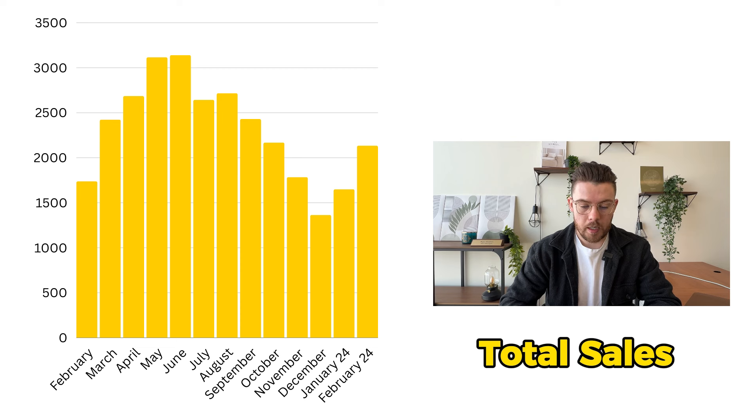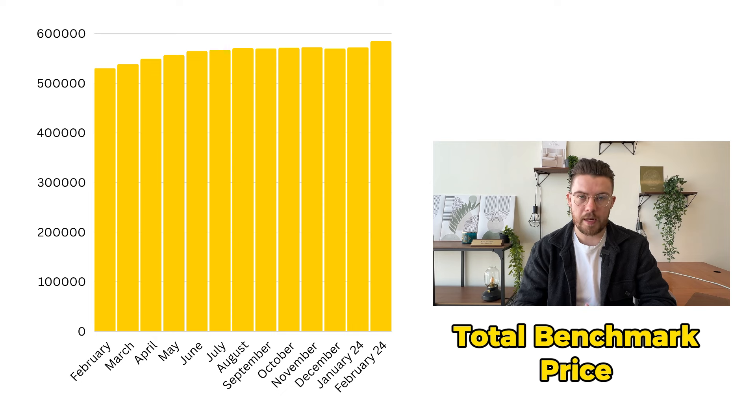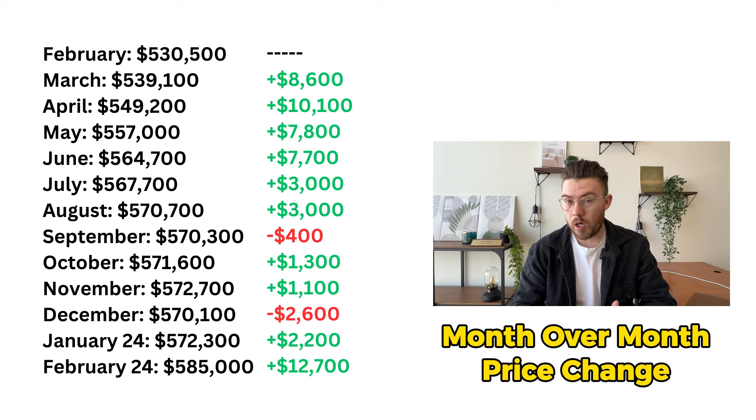There's already a huge uptick in what we are currently doing, well before the spring market. The total benchmark price is $585,000, including all property types in all areas of the city. Throughout the past year, it's been building and building. We started in February of last year at just over $530,000. For the most part, it's been positive in terms of price gains — there's only been a couple of months with negative growth, being September and December. December is not really surprising; it's Christmas, people are gone for the holidays. The average price change per month right now is just over $4,500.